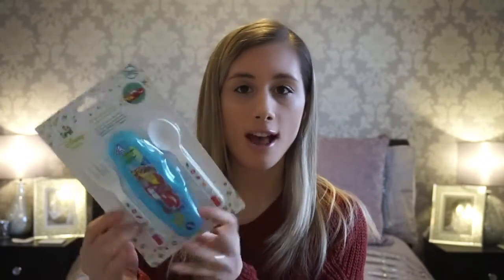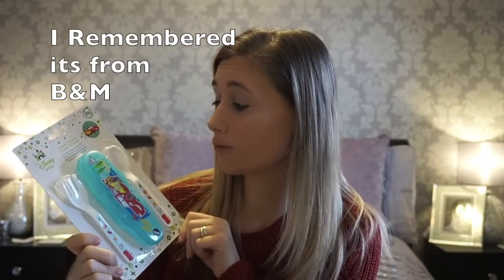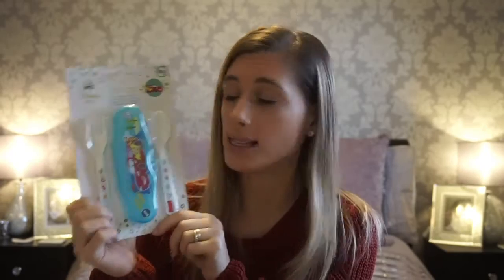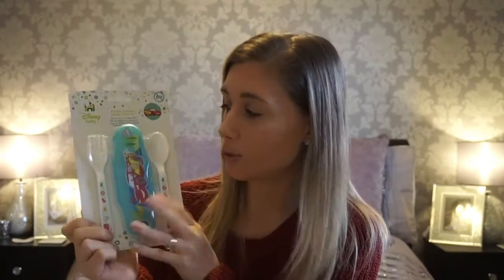I've picked up this from Poundland - it's a spoon and fork set with its own little case. It's Lightning McQueen, which is appropriately Disney-themed. I definitely take some cutlery with me wherever I go because it's unlikely that places have small cutlery for little ones, and you don't want them using a big fork or their fingers. It's great for breakfast - he's got a spoon for his cereal - and I can pop it in his rucksack to take into the park for lunch and dinner so they're not struggling with big adult cutlery.